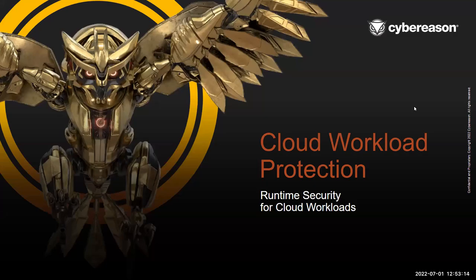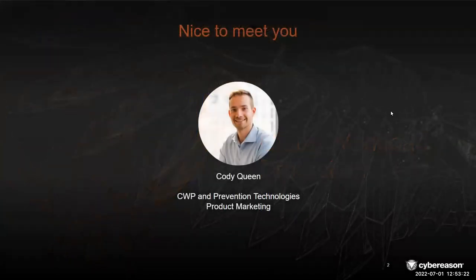Hello, and thank you for joining us for today's Cloud Workload Protection presentation by CyberReason. My name is Cody Queen. I'm one of the Product Marketing Managers here at CyberReason, and I'm really excited to walk you through what we have here to present to you today on Cloud Workload Protection.